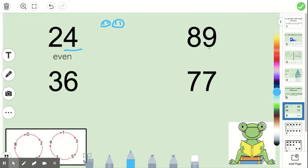Let's look at our next one: 89. We only care about the ones place. Let's draw nine: one, two, three, four, five, six, seven, eight, nine. I'm going to circle them in purple. Here's a pair, here's a pair, one more, still going — oh, there's one left out. So that means my number must be odd.